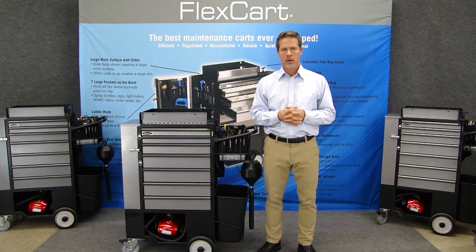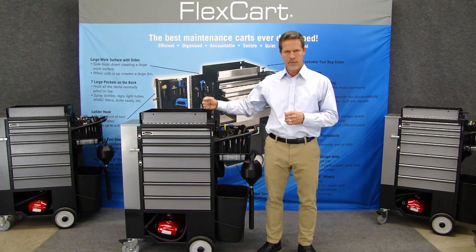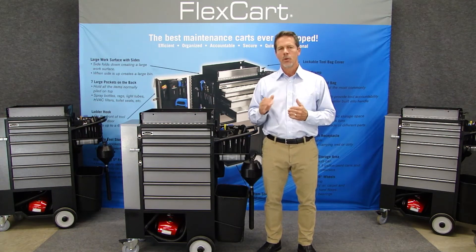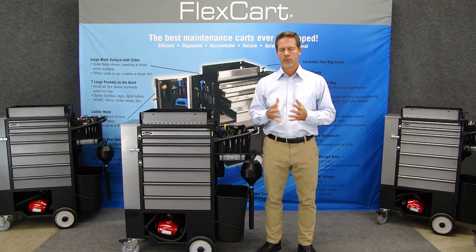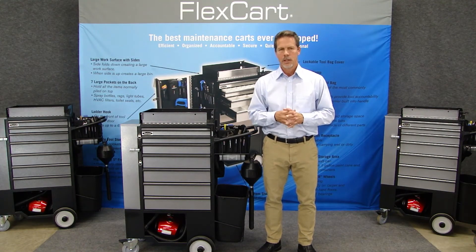We designed our first cart about 10 years ago with the help of three facilities companies. This is the model that we designed. It worked so wonderfully that we now have over 10,000 in the field with almost 100% satisfaction. Our goal was simply to solve problems, and that's what we did.